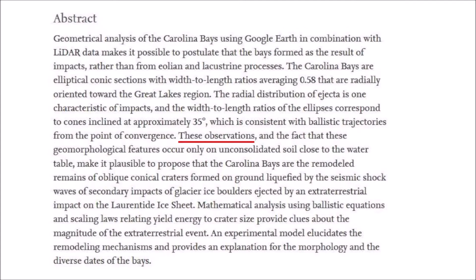These observations, and the fact that these geomorphological features occur only on unconsolidated soil close to the water table, make it plausible to propose that the Carolina Bays are the remodeled remains of oblique conical craters formed on ground liquefied by the seismic shock waves of secondary impacts of glacier ice boulders ejected by an extraterrestrial impact on the Laurentide ice sheet. Mathematical analysis using ballistic equations and scaling laws relating yield energy to crater size provide clues about the magnitude of the extraterrestrial event. An experimental model elucidates the remodeling mechanisms and provides an explanation for the morphology and the diverse dates of the bays.